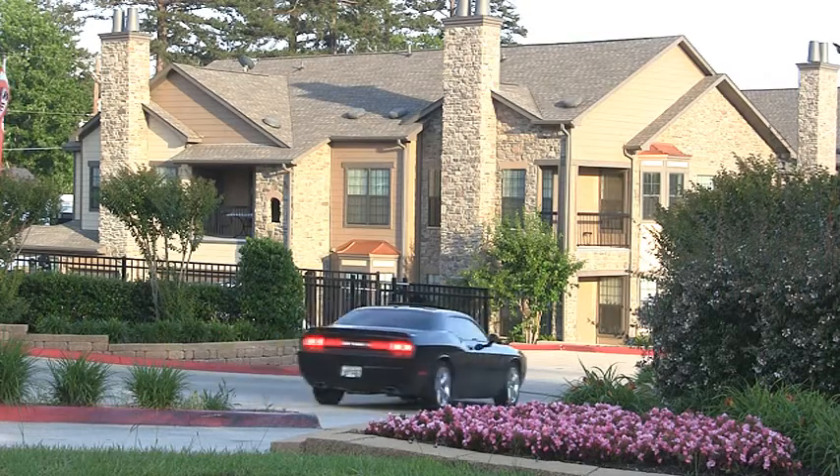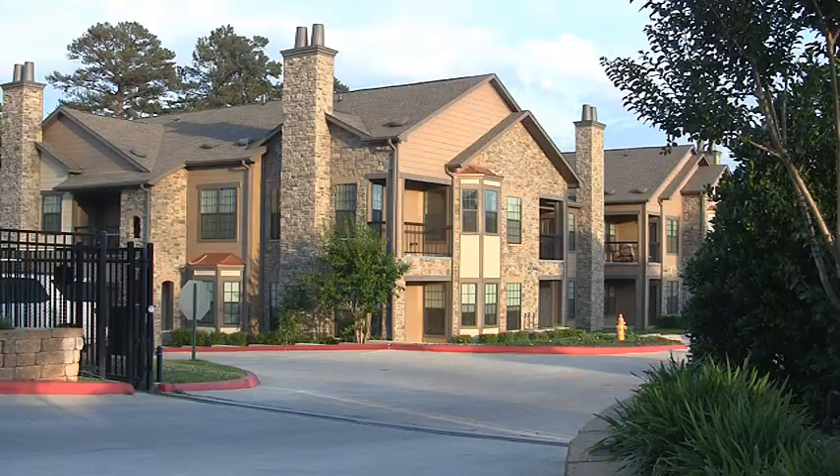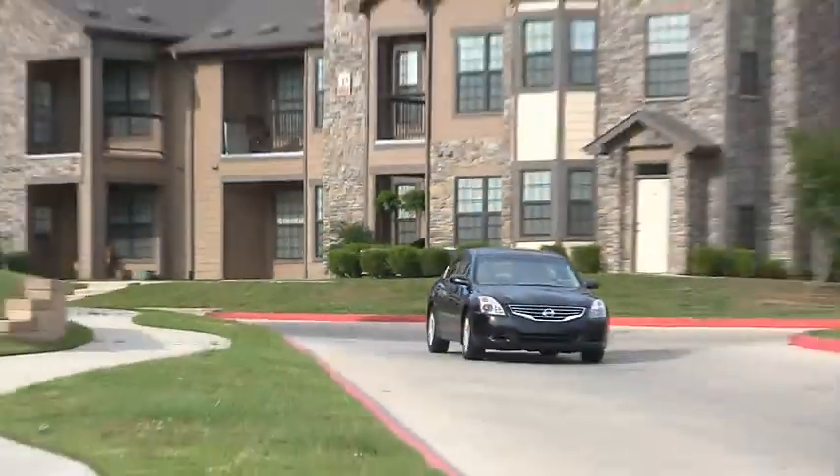We'll begin your tour through this incredible community by entering the lushly landscaped grounds of Spring Ridge through limited access, your gateway to sophisticated living.